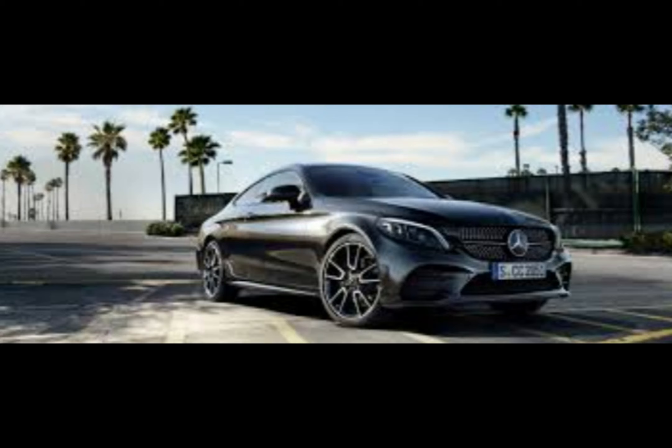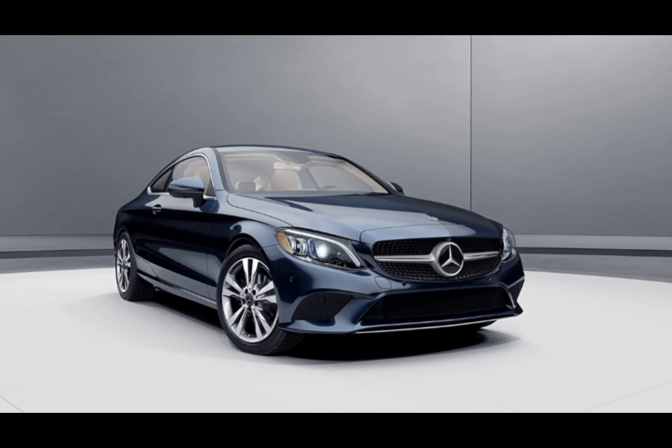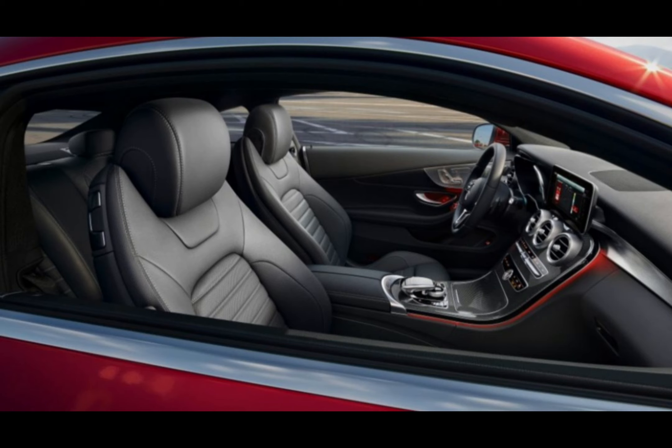The most popular versions of the Mercedes C-Class Coupe are: C200 AMG Line Edition Premium 2 with 9G-Tronic, C220d AMG Line Edition Premium 2 with 9G-Tronic, and C300 AMG Line Night Edition Premium Plus 2 with 9G-Tronic.